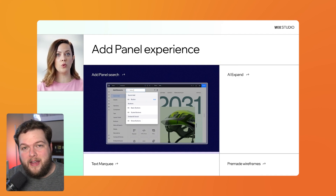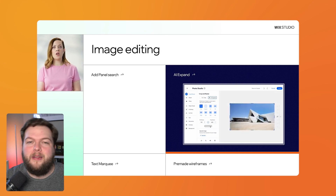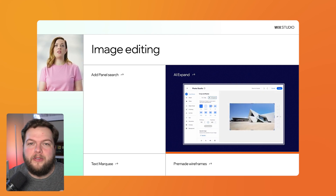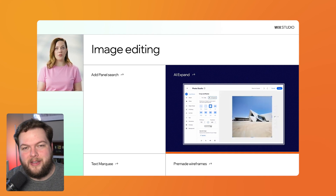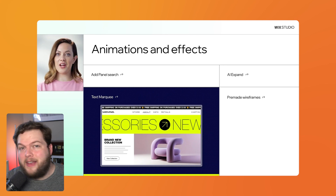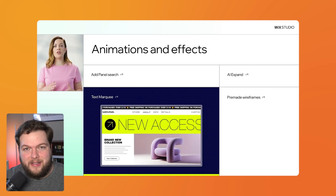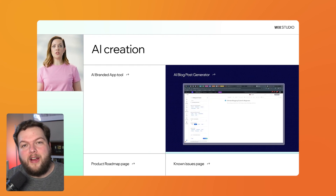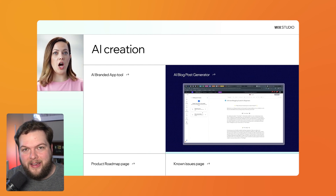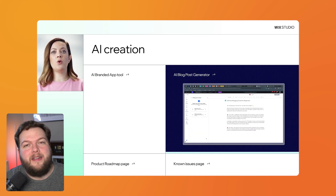They are also adding a search function inside the add panel so we can find elements quickly. If you ever want to expand an image without downloading it, editing in Photoshop, and re-uploading, soon we'll be able to expand images using AI right in Wix. They're also working on a text marquee effect so we can create scrolling text very easily. Lastly, they're releasing the ability to write blog posts with AI — as someone who's not great at writing blog posts, I think this is going to be amazing.